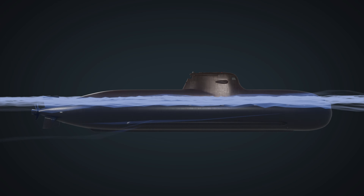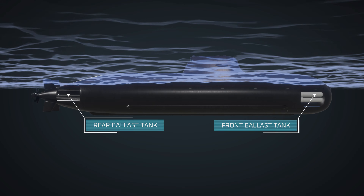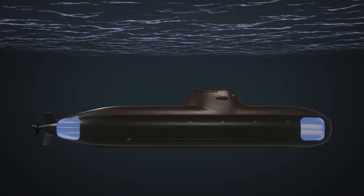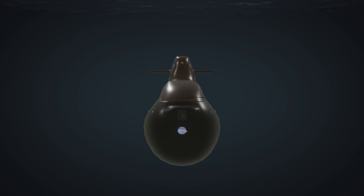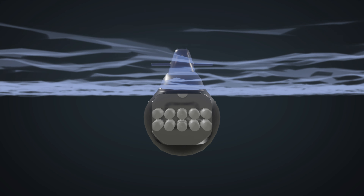Submarines control their buoyancy to dive and surface. Ballast tanks located within the hull can be flooded with water to increase the submarine's weight, causing it to submerge. To surface, the tanks are emptied of water using compressed air.